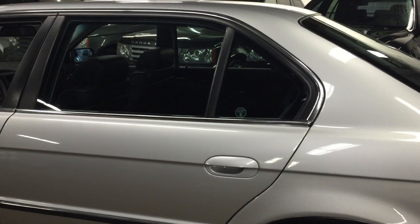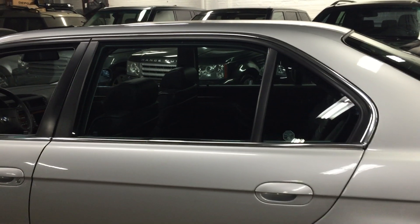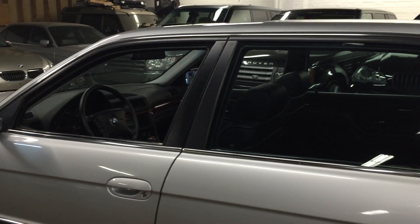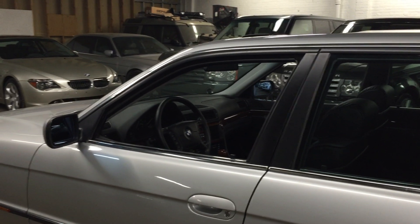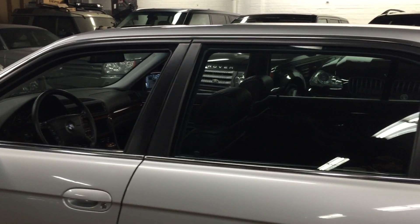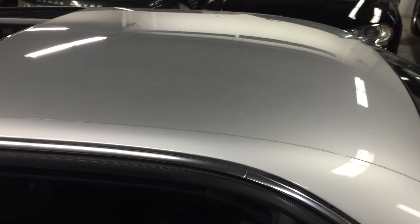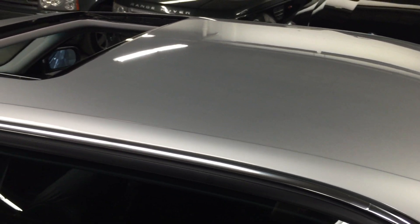All the trim around the windows lines up perfectly. The black trim is not faded, there's no wax caked up anywhere — just gorgeous, absolutely gorgeous. Even the roof: no hail damage, nothing like that. It just sparkles.